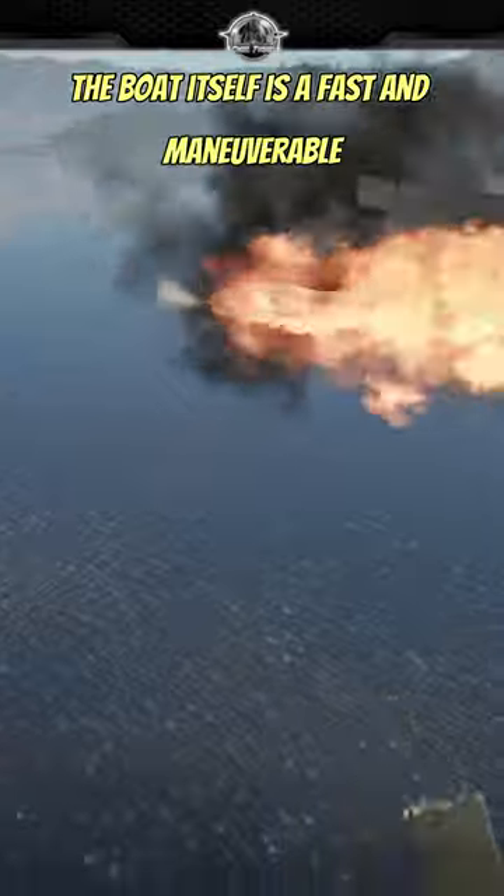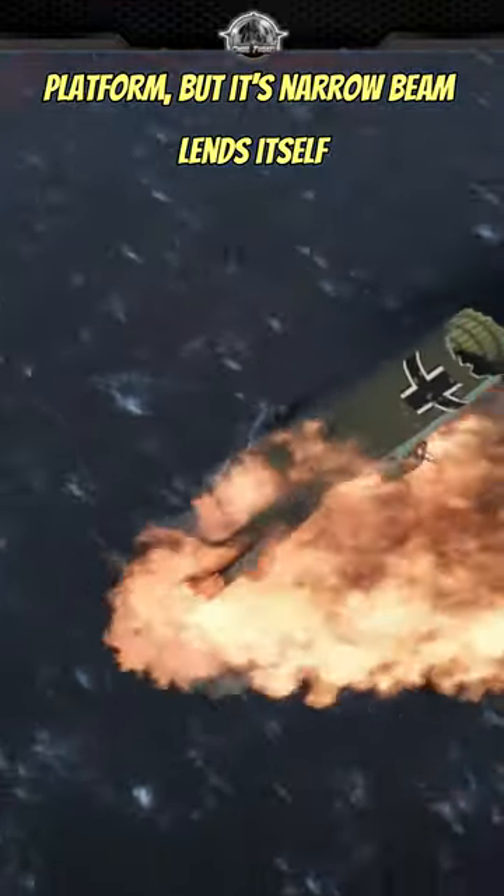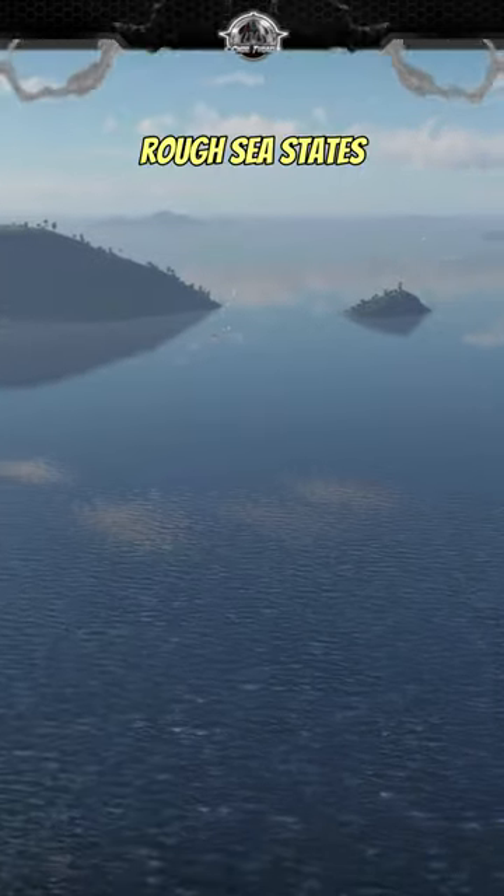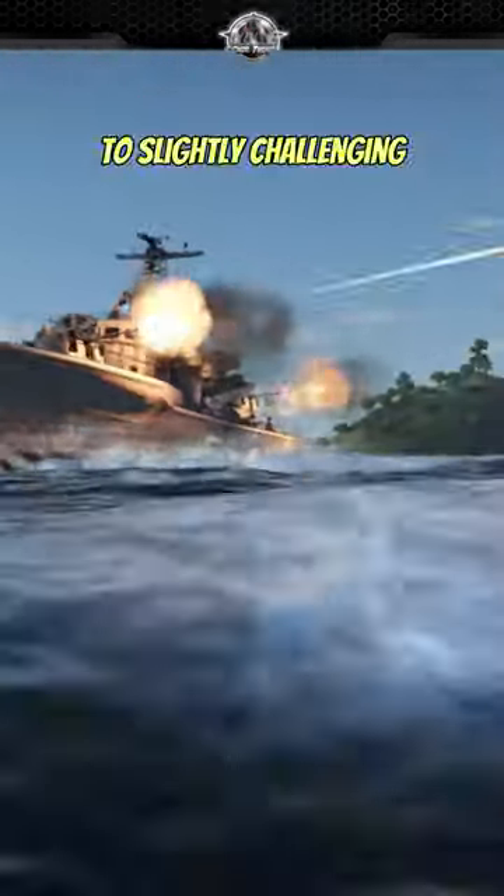The boat itself is a fast and maneuverable platform, but its narrow beam lends itself to violent listing through hard turns or rough sea states, making the missile launch at high speed slightly challenging.